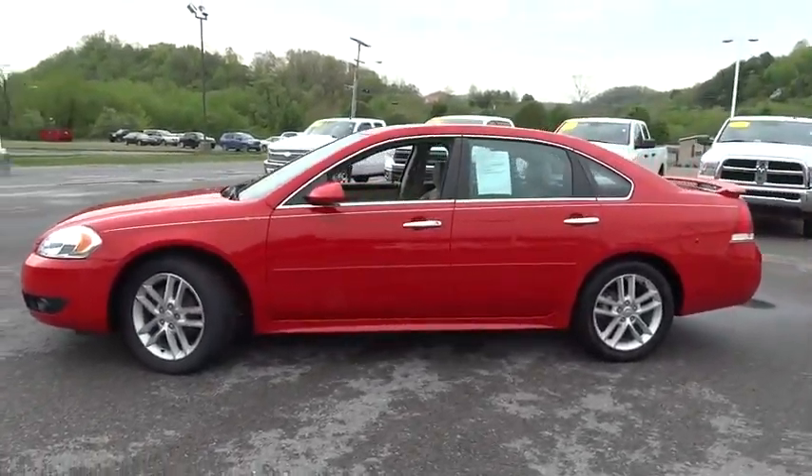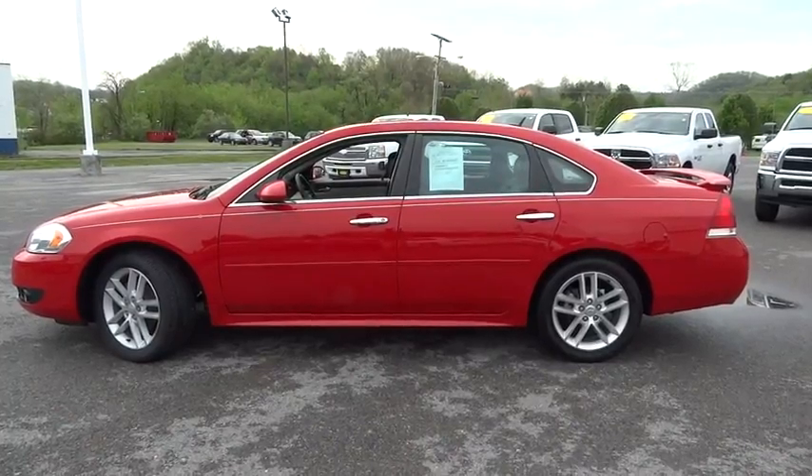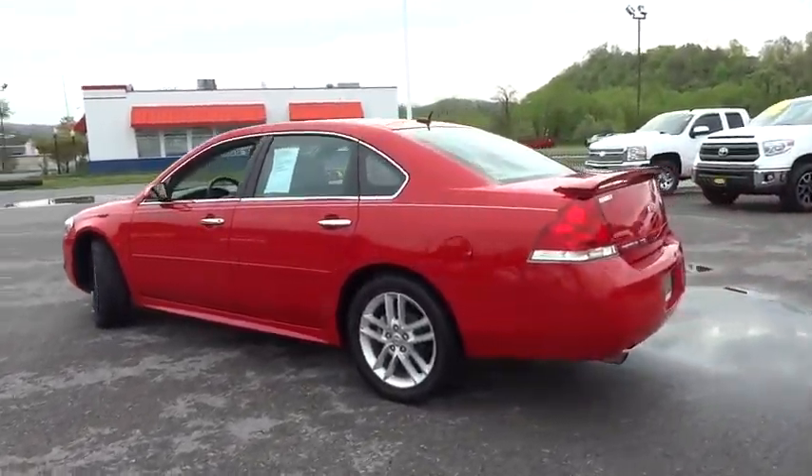The 2013 Chevrolet Impala. The Impala has been one of America's favorites for over 50 years. Enough said. This vehicle has less than 55,000 miles.